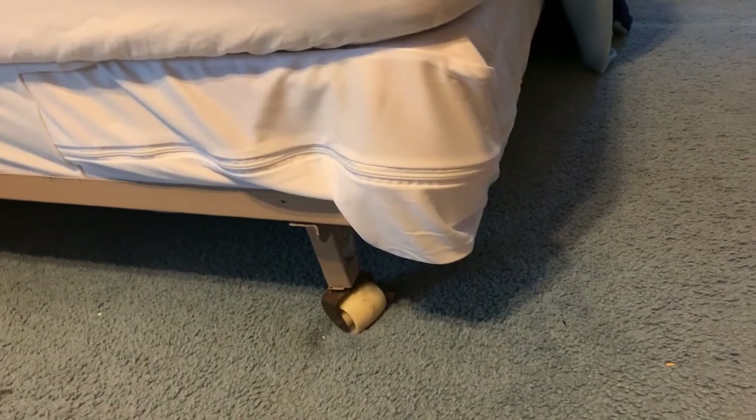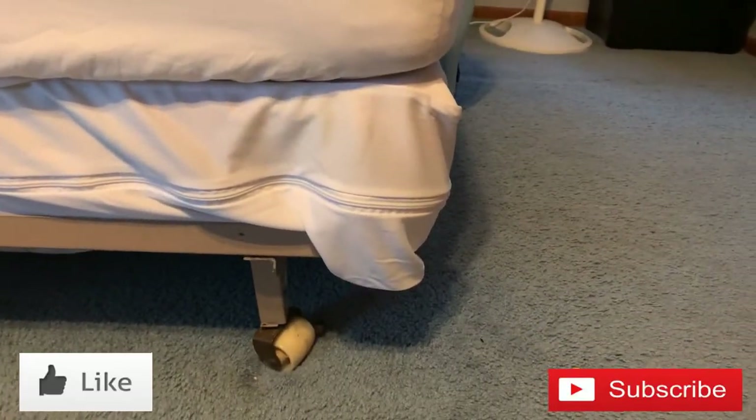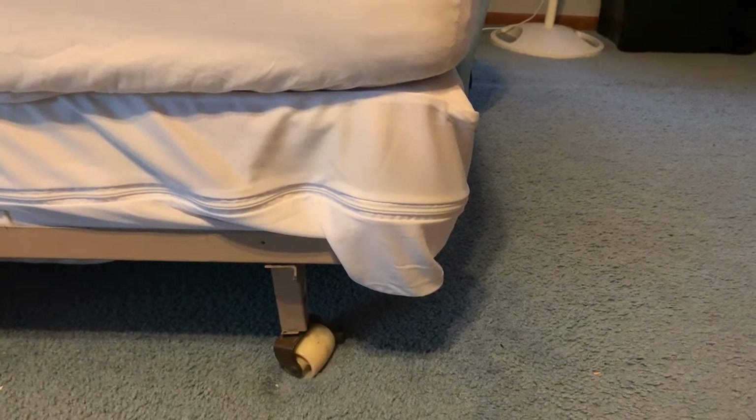When I was first faced with this, it's a big issue. This is a big problem, especially if you're on Airbnb, because if they report you, then Airbnb will shut you down.